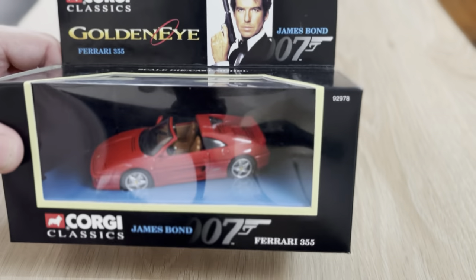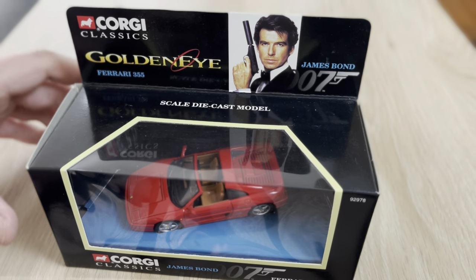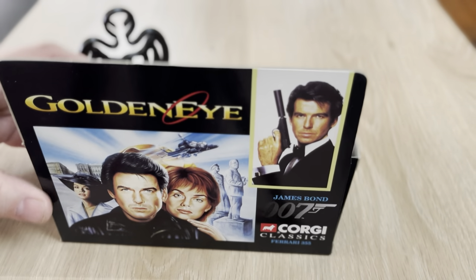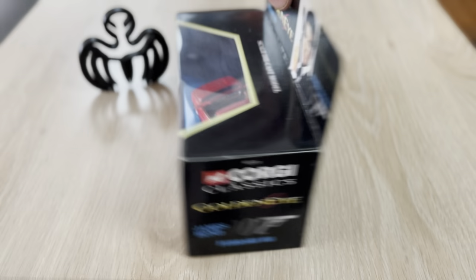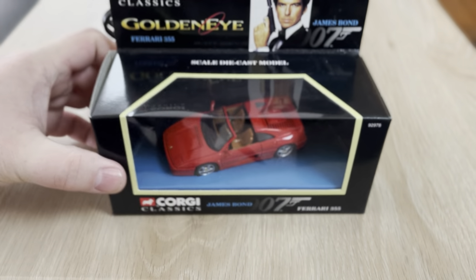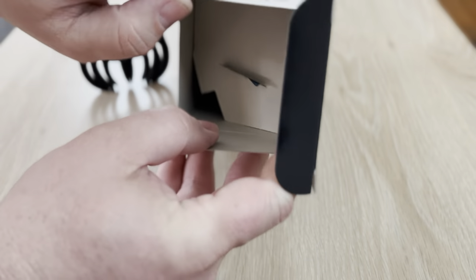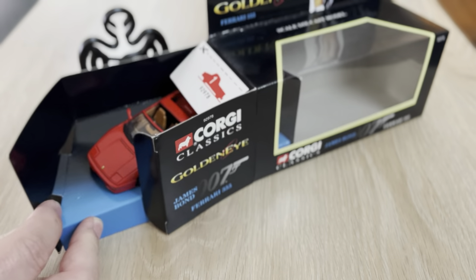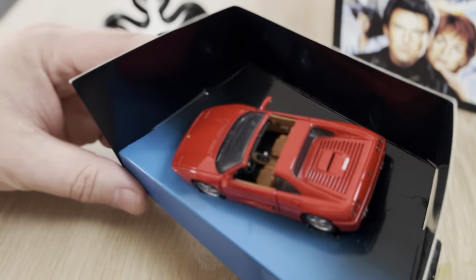We're going to start off with the unboxing here, starting with the Ferrari. This is a Corgi classic from Goldeneye. Here's the back packaging, the side, the other side. All right, let's go ahead and get into this thing. There she is.